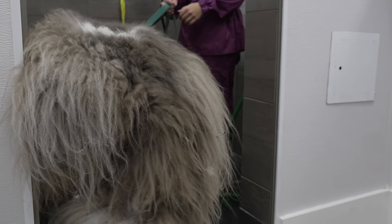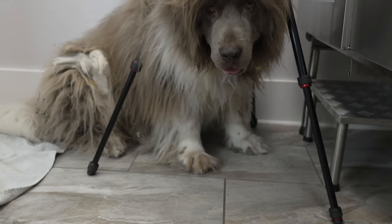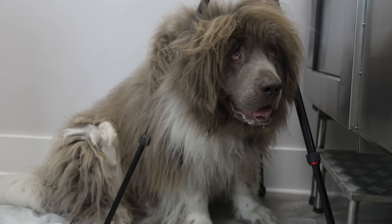He was very reluctant to get into my shower today. And in his world, we can't see him if he's hiding under the camera tripod.